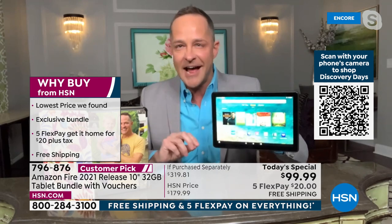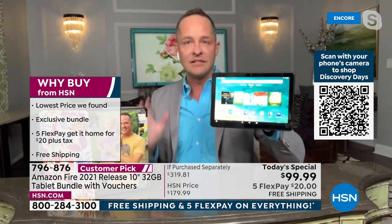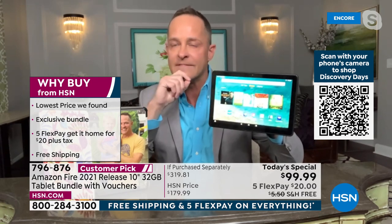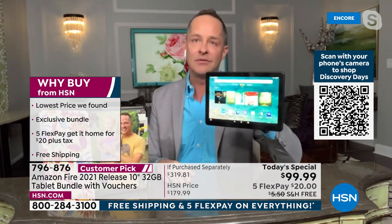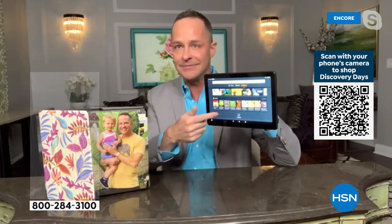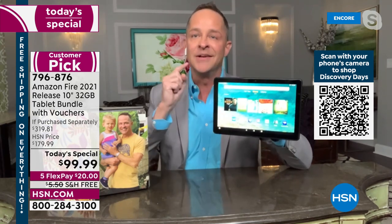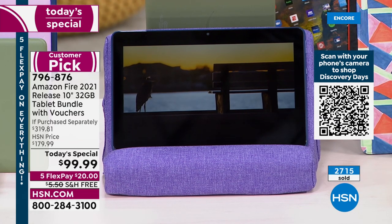A million times people say 'I should have sized up.' Nobody's eyes are getting any better, none of us are getting any younger. You want the bigger screen. This is literally the biggest screen they offer. It has an octa-core processor and 32 gigabytes of built-in memory.